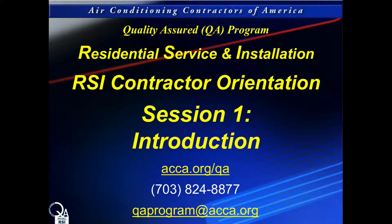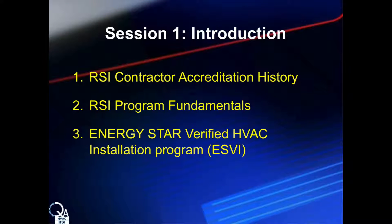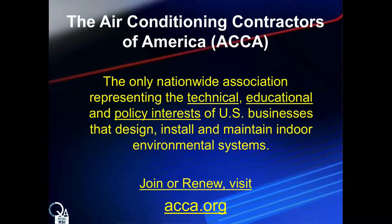Hello and welcome to the ACCA Quality Assured RSI Contractor Program. This is the first of three sessions introducing the program to those contractors dedicated to performing quality work and wanting to set themselves apart from their competition. This session will provide historical context behind the RSI Contractor Accreditation Program, a high-level overview of the program itself, and review the connection between RSI and the Energy Star Verified HVAC Installation Program, commonly referred to as ESVI.